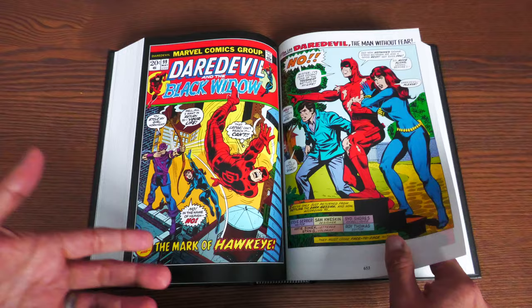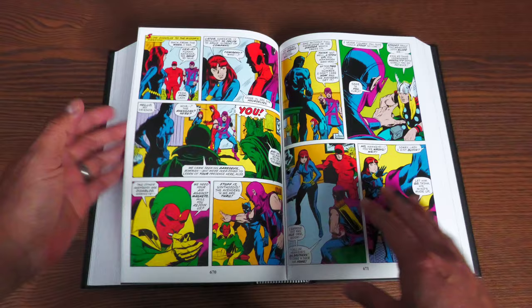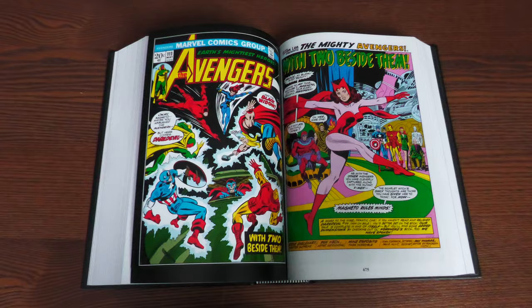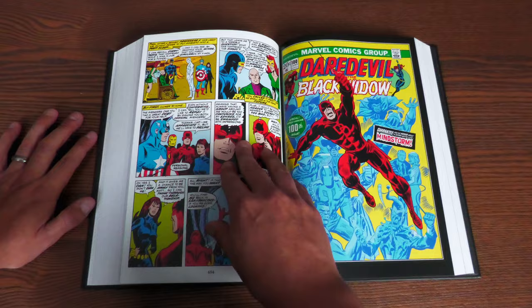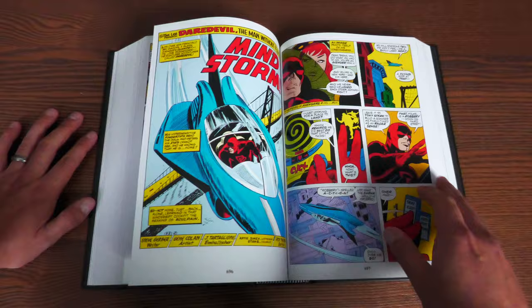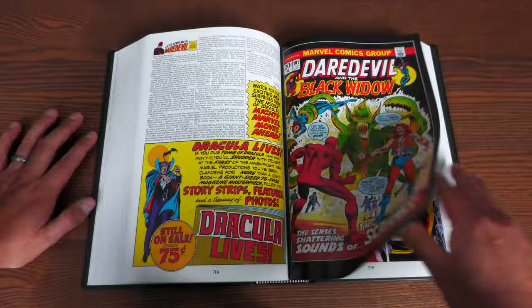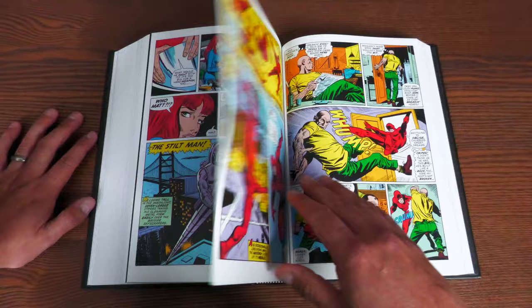We're leading up to issue 100. Issue 99 is where Hawkeye comes back for Black Widow. Steve Gerber wasn't the biggest fan of having Daredevil with a partner, so he wanted to write her out of the story. That actually starts happening in the pages of Avengers 111, with this Magneto fight where Black Widow takes the offer to join the Avengers. Issue 100 features beautiful artwork by Gene Colan retelling a lot of Daredevil's origin. Unfortunately, Gene Colan doesn't stick around for the whole book — he ends up leaving to do other work.